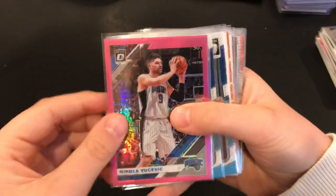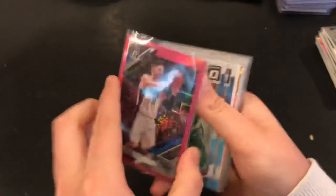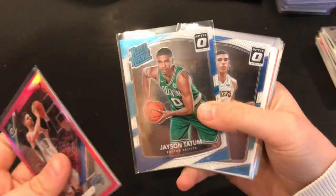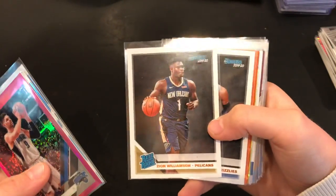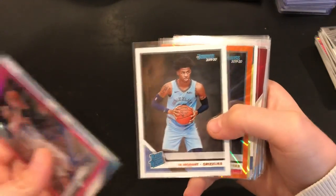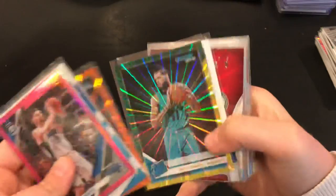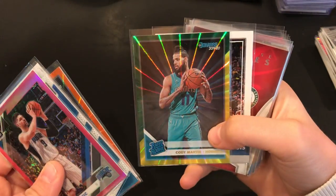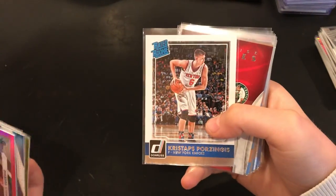Last stack — I have a Nikola Vucevic pink Optic numbered to 25, Jason Tatum Rated Rookie Optic, Lonzo Ball Rated Rookie Optic, a Zion Williamson Rated Rookie base, Ja Morant Rated Rookie, Terrance Mann Rated Rookie orange pulsar, and a Cody Martin green and yellow pulsar Rated Rookie, and Kristaps Porzingis.